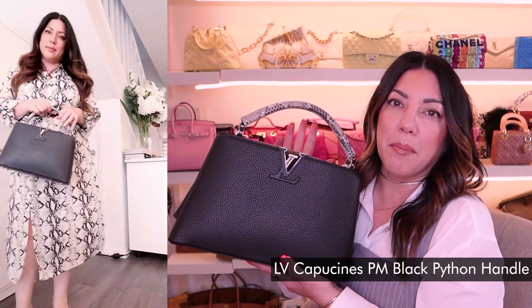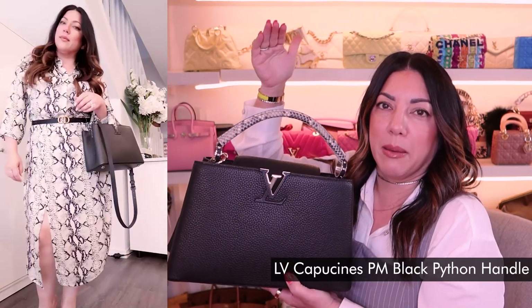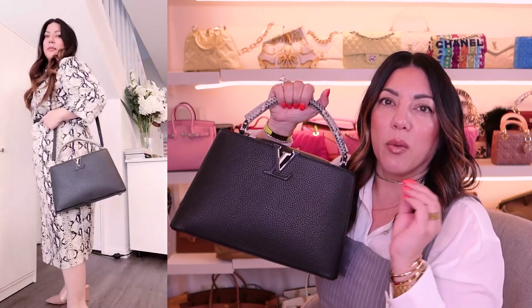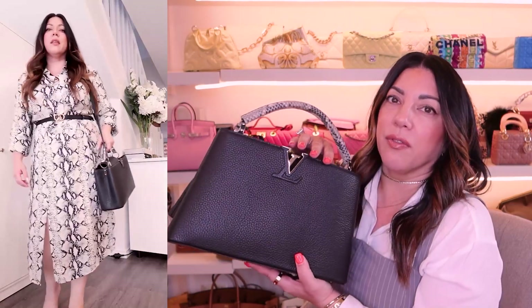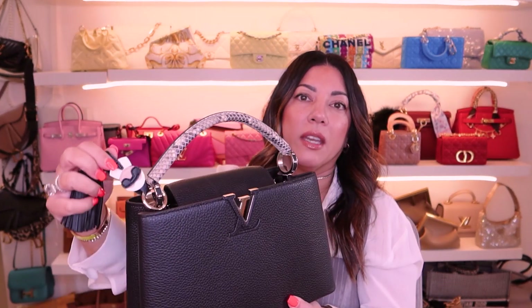The next Capucines is my gorgeous black one. This is in the PM size — the size up from the BB. I find this to be a really great work bag size; you can fit so much in it — diaries, little iPads. There are two massive compartments inside in hot pink, which is gorgeous. I've got mine with the python handle, which is not as delicate as you would think. I also added a Karl Lagerfeld little keychain onto this, which I thought was super cute — it needed a little bit of something.